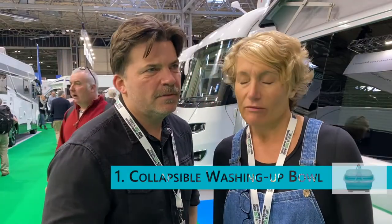Hello, I'm Ryan and I'm Mel, and we're the Overnighters. Our top tips for things to take on a motorhome trip — I'm going to start with a collapsible washing up bowl. Really, really handy and practical. You don't want to take a great solid one around with you, so that's my number one.